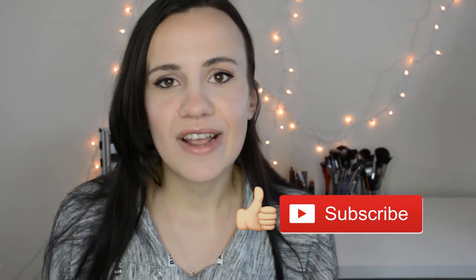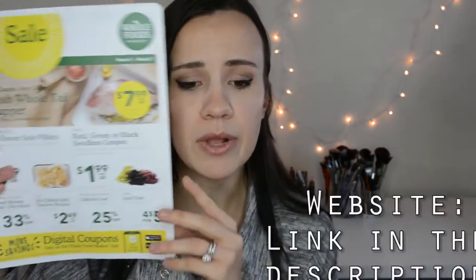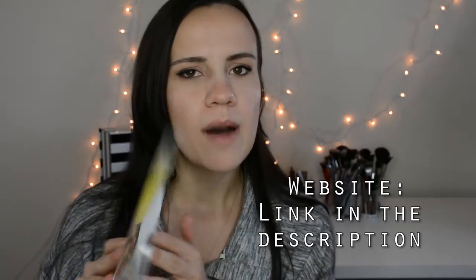We're going to dive right into my 10 tips. Tip number one is shop their sale flyer — they come out with a new one every Wednesday. It looks like this; you can pick it up in store or go on their website, I believe it's wholefoods.com or wholefoodsmarket.com — I'll link that down below. Their featured sales are pretty great. Like this Snapper is $17.99 a pound — you save $4 a pound.